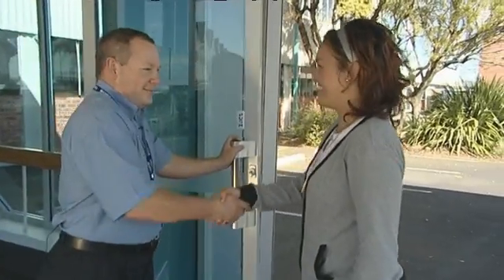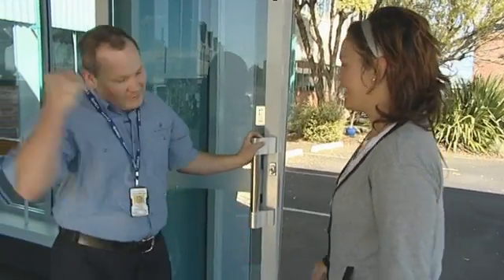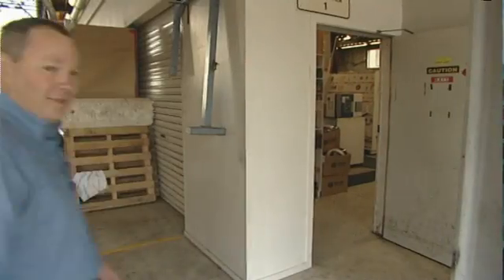You must be Rhiannon. You must be Calvin. Welcome, nice to meet you. Let's go. Okay Rhiannon, we need to get some overalls for you today, so head into there, put some overalls on and we'll see you in a minute.